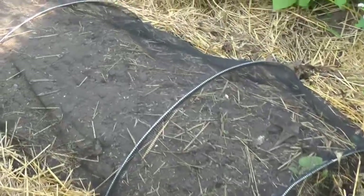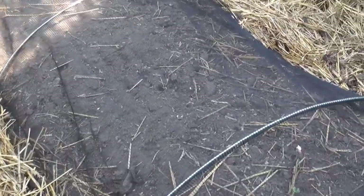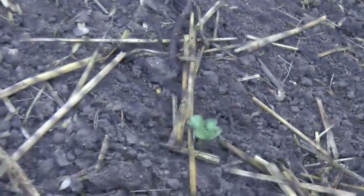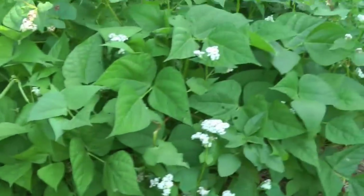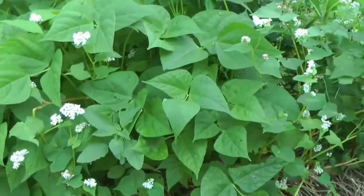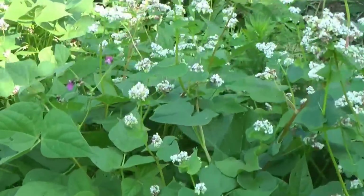Right here I just planted fall radishes and I'm protecting them from the birds. You can see they're just starting to come up. This whole bed is interspersed with the seeds — different types of radishes. The back bed is black beans, and I've got buckwheat growing with them.